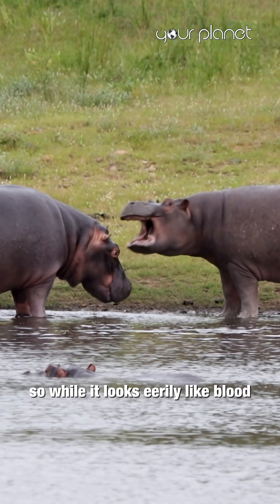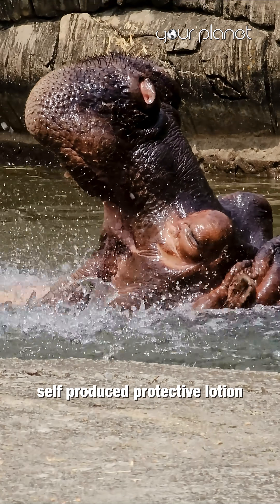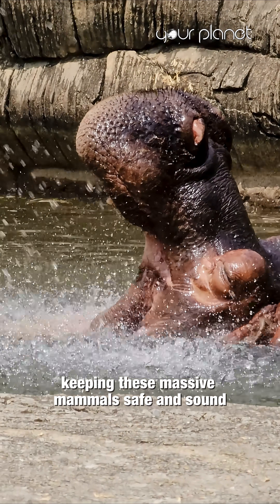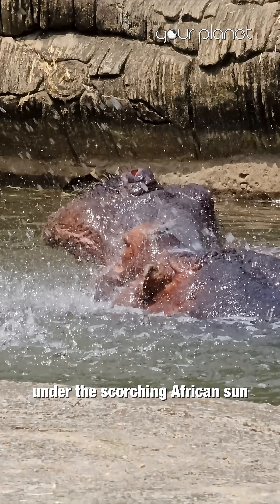So, while it looks eerily like blood, it's actually an ingenious, self-produced protective lotion, keeping these massive mammals safe and sound under the scorching African sun.